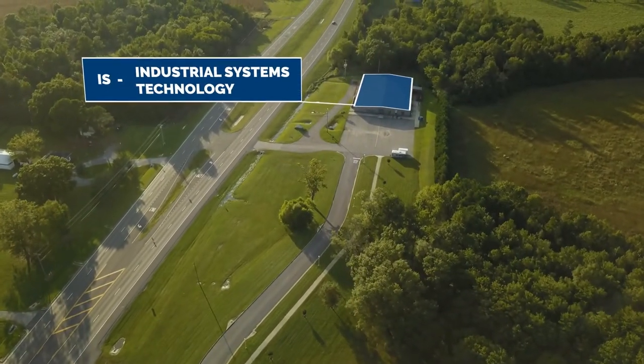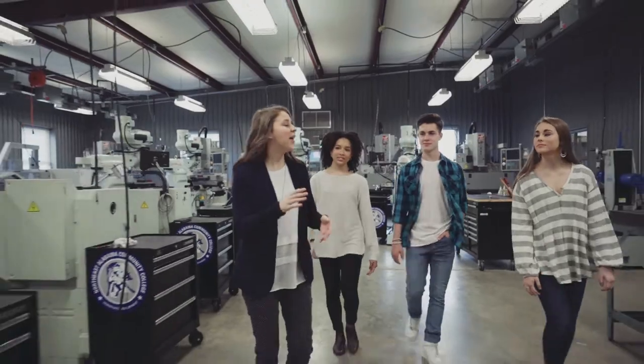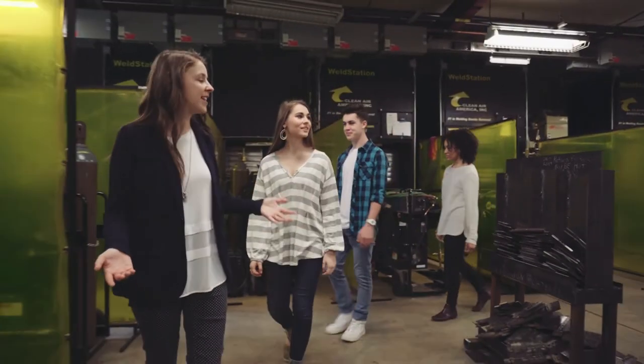The Industrial Systems Technology Building houses our Machining, Welding, and Industrial Electronics Programs.